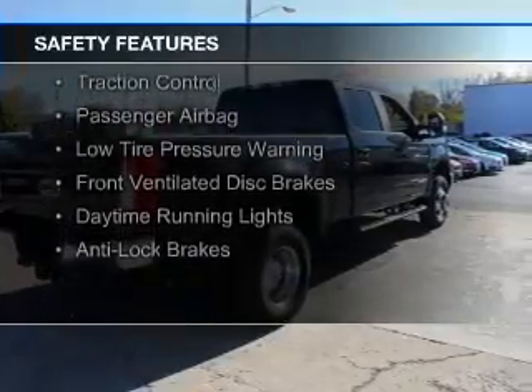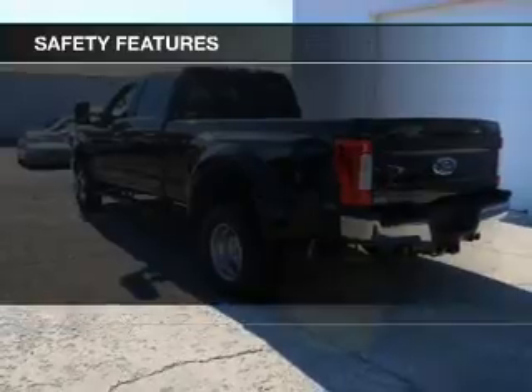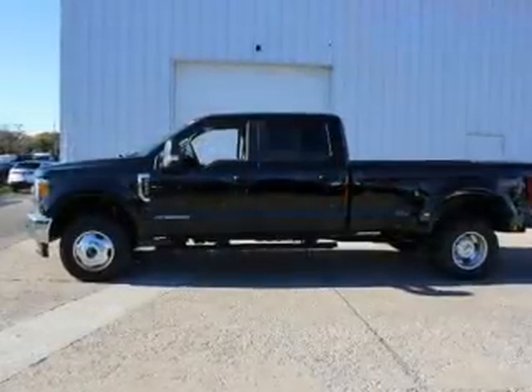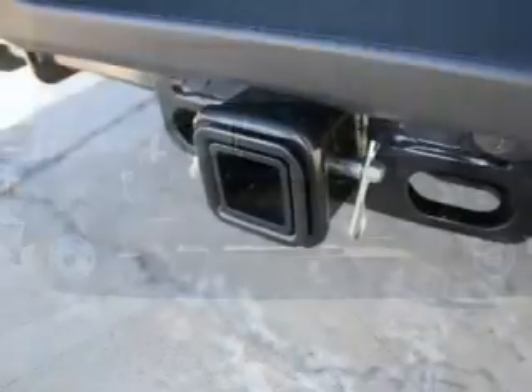Safety was made a priority with these features: curtain head airbags, side airbags, brake assist, traction control, a passenger airbag, low tire pressure warning, front ventilated disc brakes, daytime running lights, and anti-lock brakes.